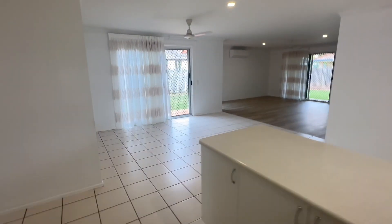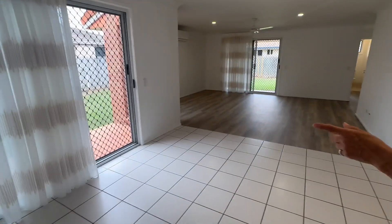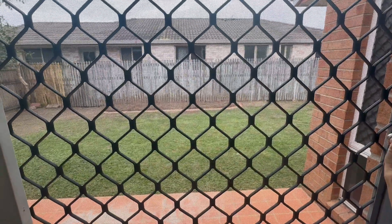There's an outdoor patio area on three sides of the home with downlights and fans, and all new curtains. This is a side patio.